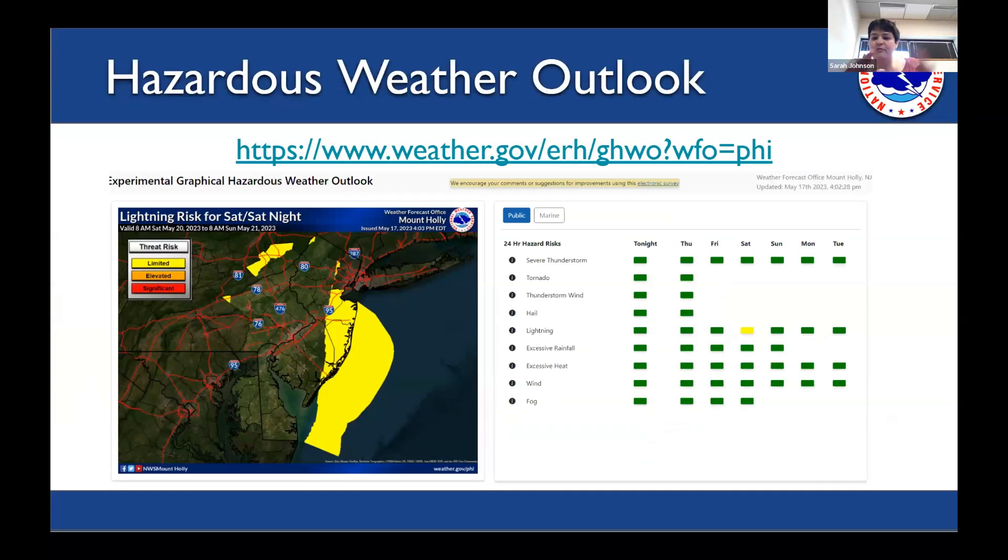Going from furthest out to closest in: we have outlooks issued up to seven days in advance, then watches, then warnings. We have a one-stop shop for any kind of hazardous weather on a color-coded system — red or purple meaning the worst, green meaning good, yellow meaning caution. This is for the Mount Holly/West Hampton office. For northeast New Jersey, you'd go to the sister office on Long Island. You can hover over to see what the highest current risk is — right now, because we still have chances for showers and thunderstorms especially Thursday, lightning is our biggest risk, with some risk also for severe thunderstorms, excessive rainfall, and wind along the coast.